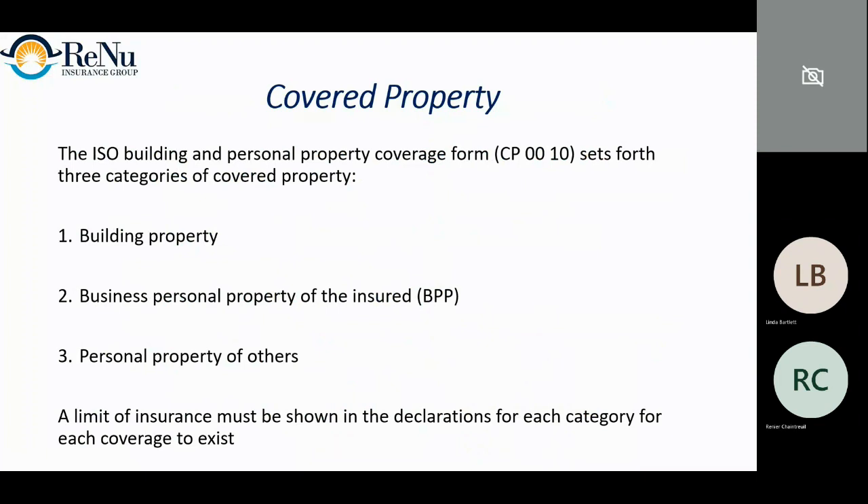The ISO building and personal property coverage form sets forth three categories of covered property: building property — the real property, the building itself; business personal property of the insured (BPP or contents); and a little bit of coverage for personal property of others in your care or control. If you're a mechanic bringing in other people's expensive cars, you'll need a garage keepers policy. The standard policy is not going to cover that correctly, if at all.